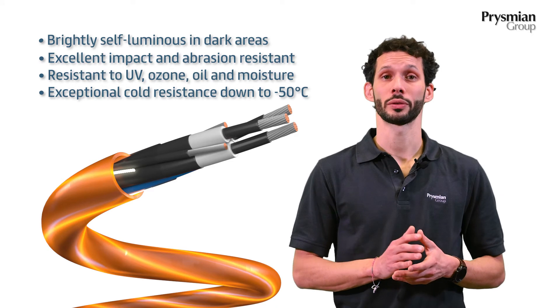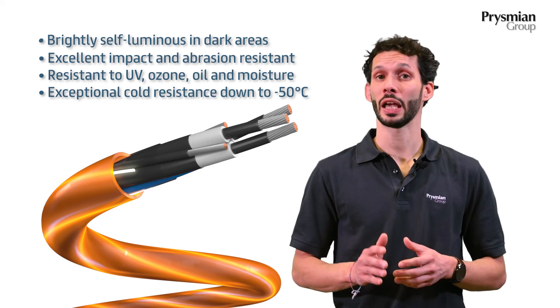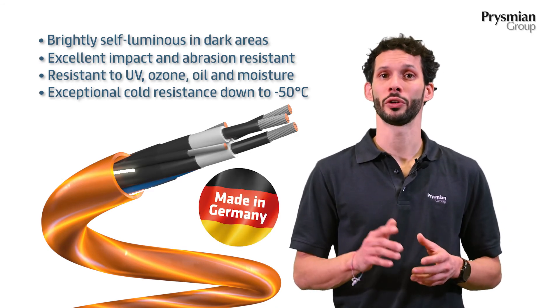So you can rest assured the quality of Prysmian cables made in Germany is always there. That's it for today. Stay tuned for other cool cables and drop us a like if you enjoyed this one.